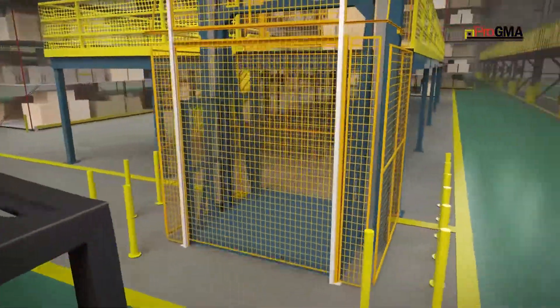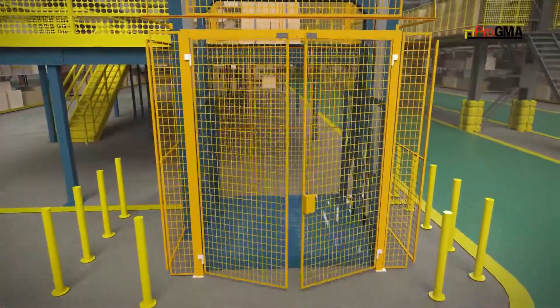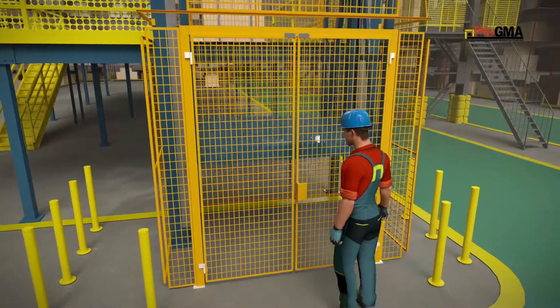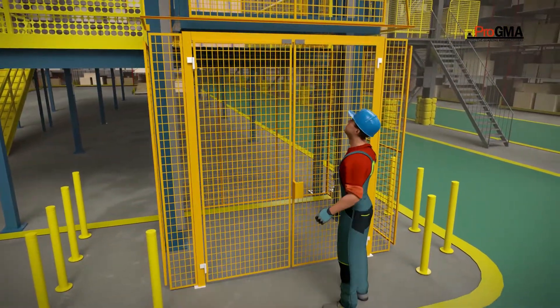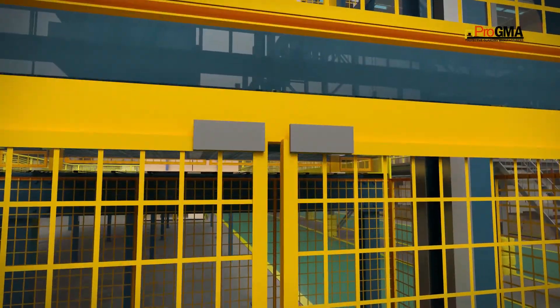Safety gates such as vertical acting, sliding, single swing, and bi-parting double swing gates provide easy access to the carriage. They provide maximum protection for enclosures using an integral electromechanical interlock.